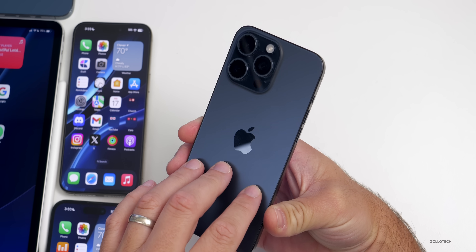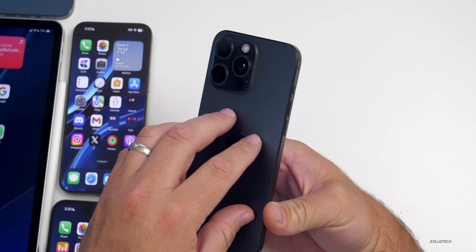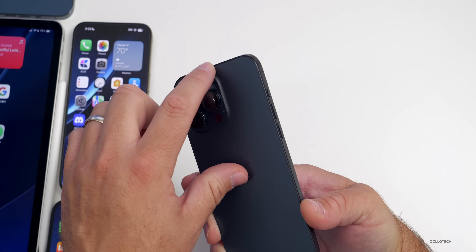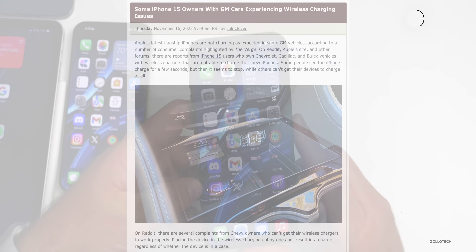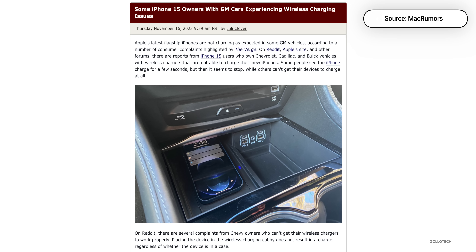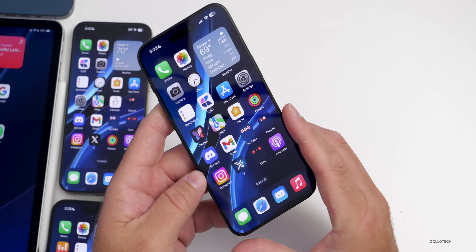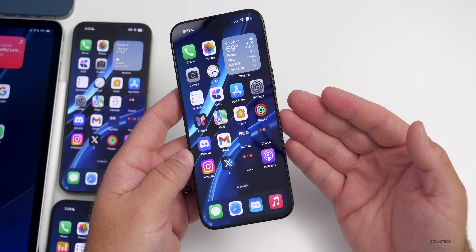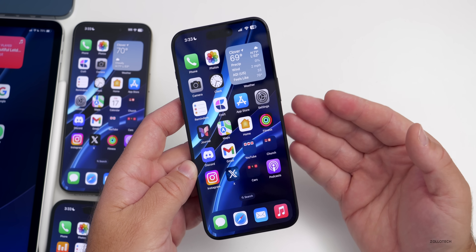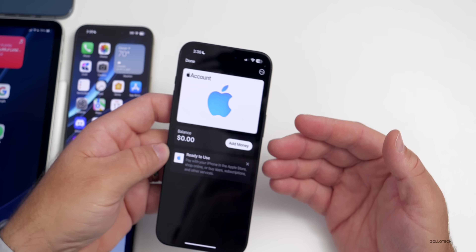Wireless charging was an issue before on BMWs, which iOS 17.1.1 fixed — the phone was getting incredibly hot and damaging NFC chips. However, the fix seems to have broken wireless charging in GM cars and possibly others like Lincoln, where the phone simply won't charge wirelessly at all. My Audi is working fine, but let me know if you're affected in the comments.